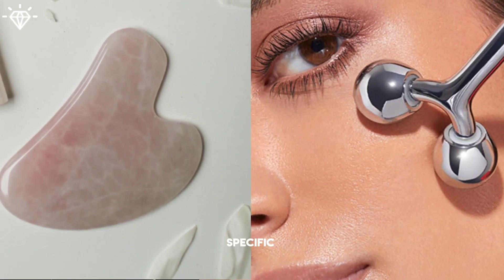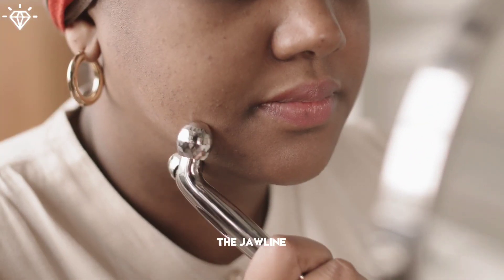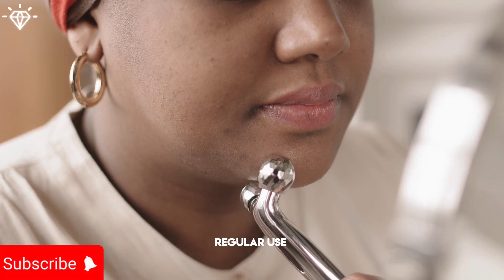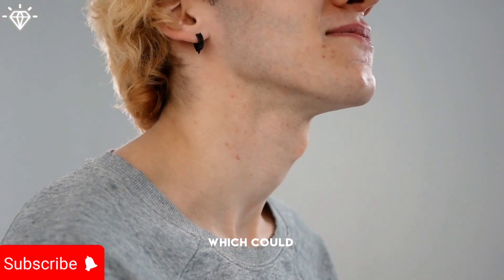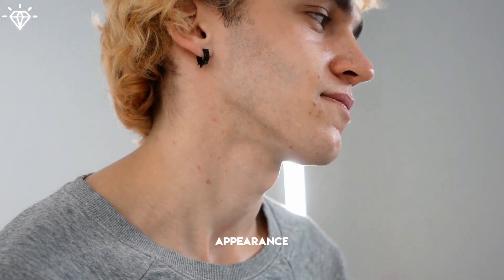Some facial rollers have specific features designed to target the jawline area. Regular use will help improve muscle tone in the jaw and neck, which could contribute to a more defined jawline and a slimmer appearance.